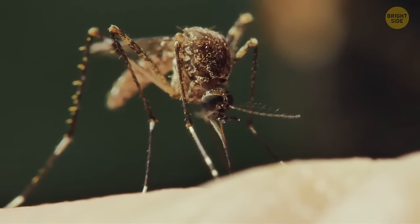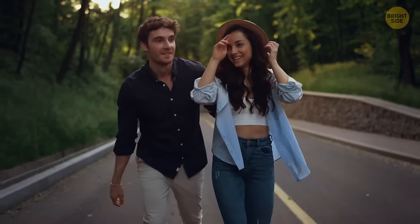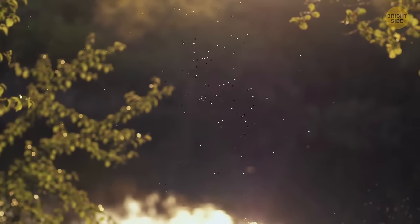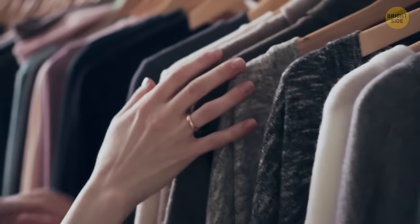Mosquitoes actually bite some people more than others. The most delicious humans are those with type O blood. Also, these insects have really good eyesight — they're attracted by green, black, and red colors. So check the color of your clothes before you go camping.